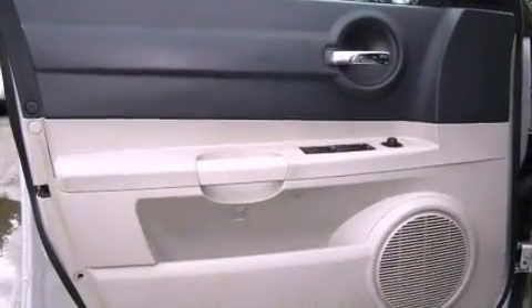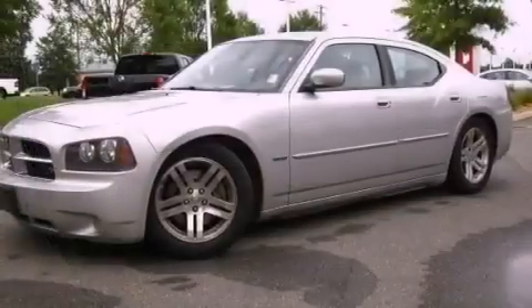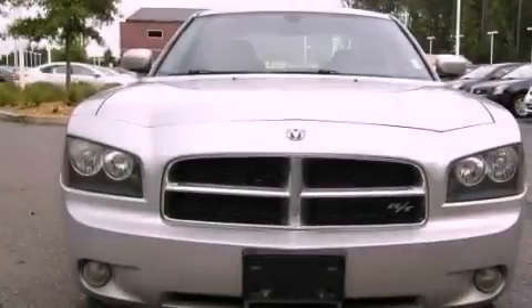Front and rear floor mats, fog lamps, an anti-lock braking system, air conditioning with automatic climate control, and the leather seats provide great support and create an overall luxurious feel.